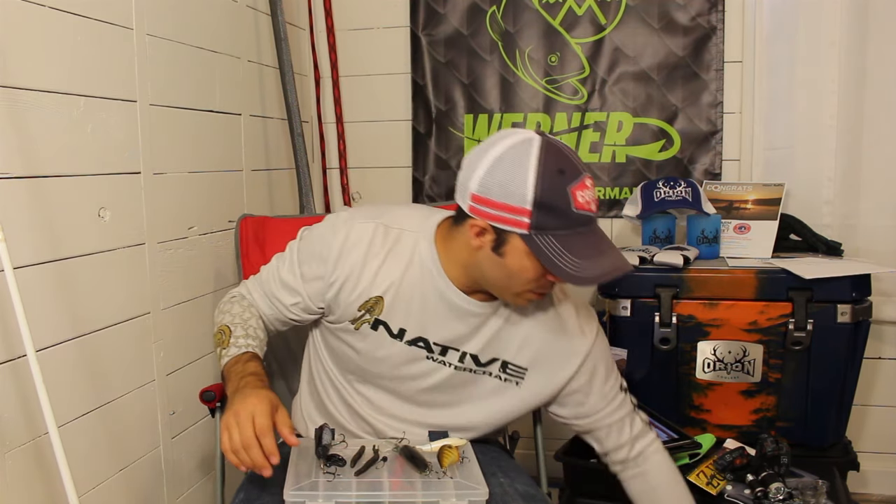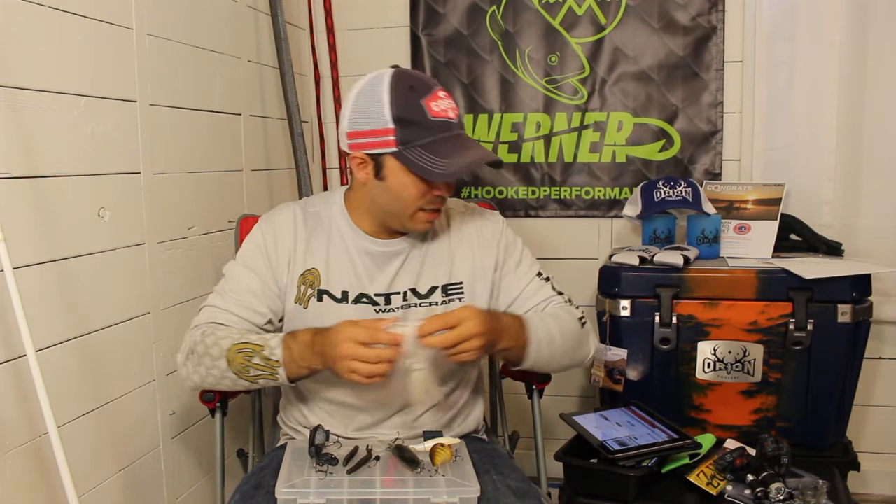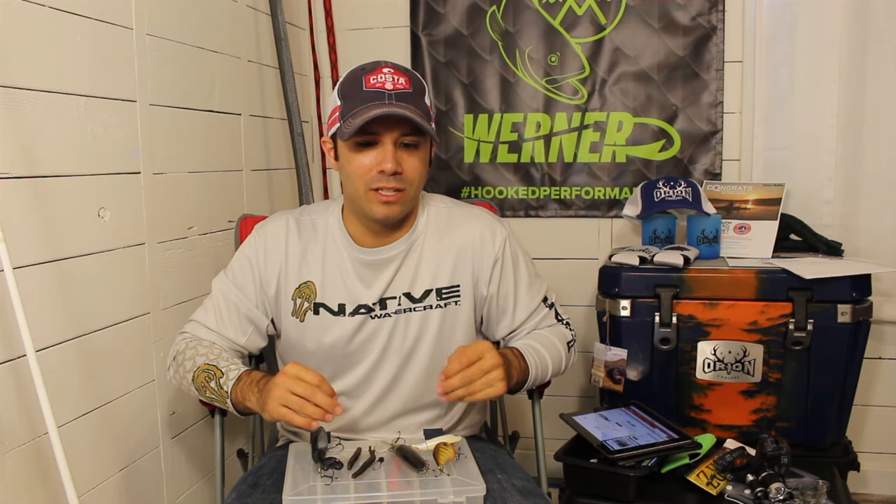There are a ton of baits that are going to work for river fishing. You can throw swim baits, spinner baits, crawls, tubes, Texas rig stuff — you could probably even drop shot, though it tends to get hung up a lot. But these are my top three choices, and they're definitely what I'm going to when I'm competing in tournaments.